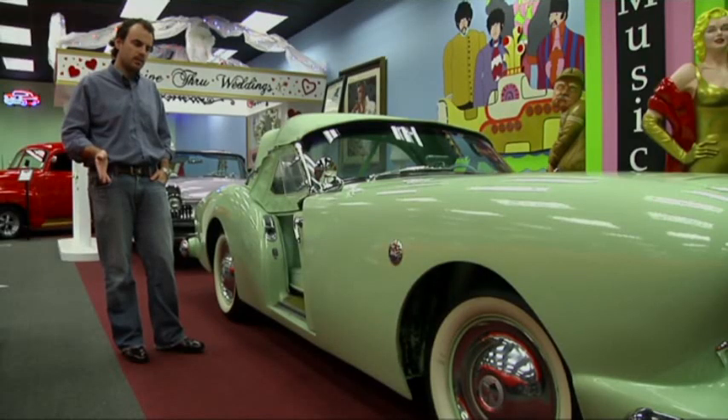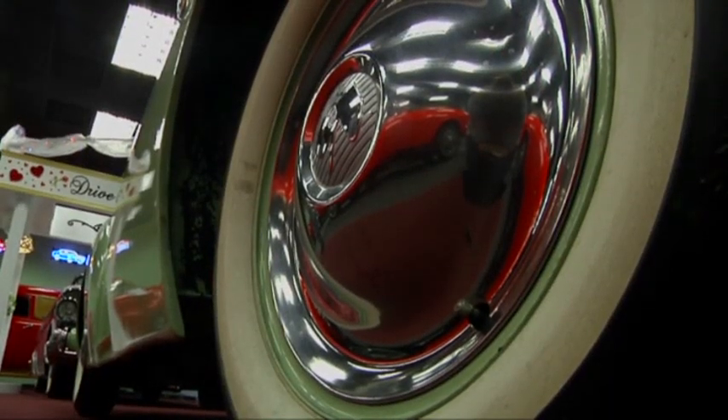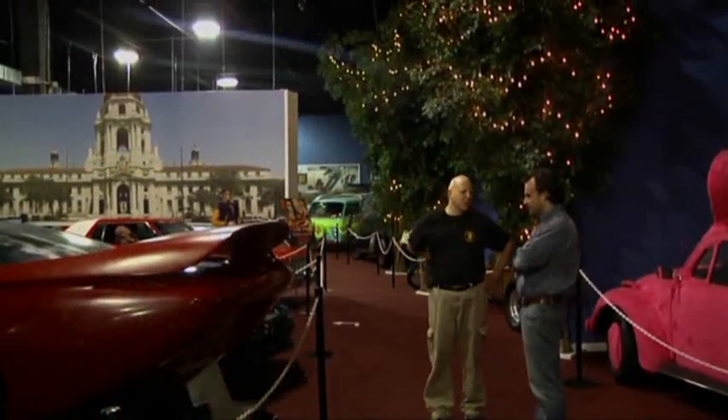What happens with the Kaiser Darrin is this is actually one of the first fiberglass cars in the USA to go into mass production. The Chevrolet Corvette is the one that everybody knows about, but this one actually started out before the Corvette and unlike that, it has really cool doors. Last time I saw this it was actually at a shop in Oceanside.